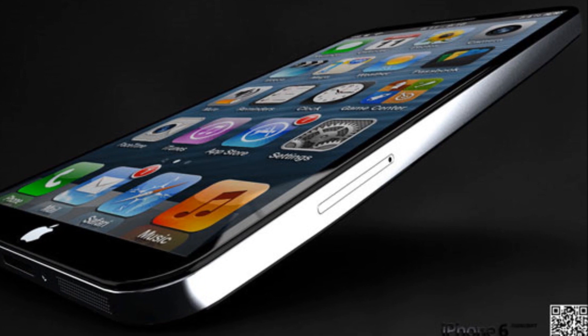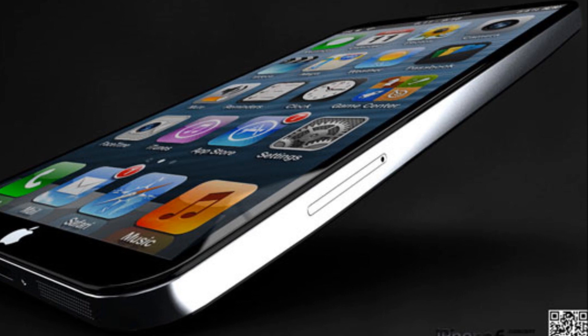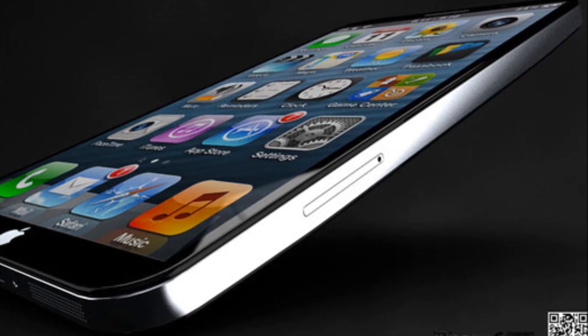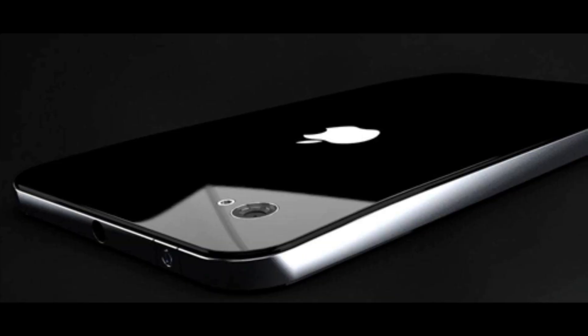By our estimation, the release date for the iPod Touch 6th generation will likely be between July and October of 2013, but under Tim Cook at Apple, there is nothing certain. Moving on to features and specs.